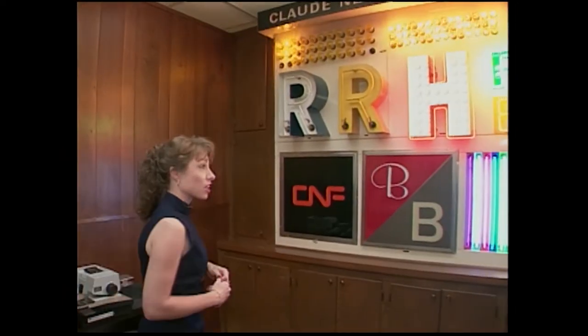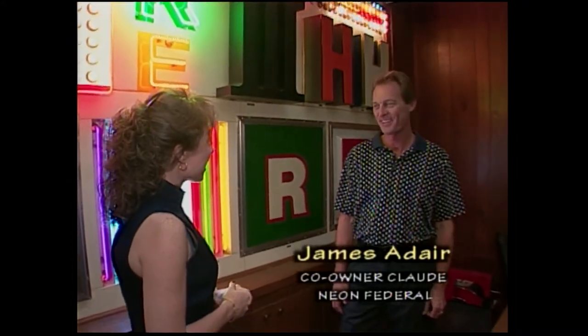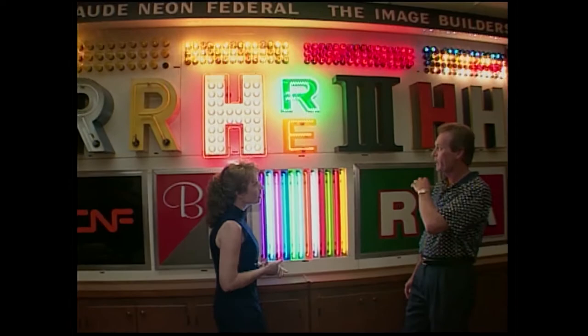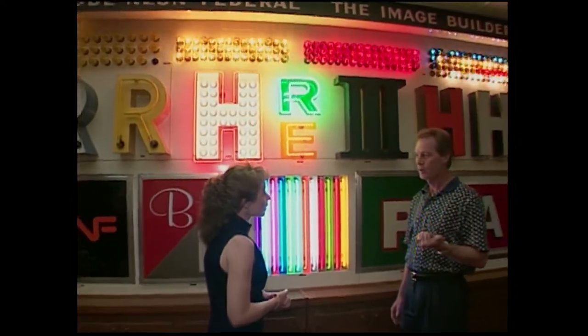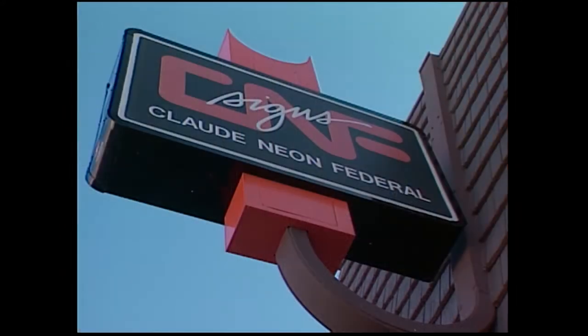We're in the display room of the Claude Neon Federal building. We're with James Adair, who is the co-owner of Claude Neon Federal. This board is the history of the sign business all the way from the 1920s when the first lighted sign started up until present day of what we're doing in manufacturing now.